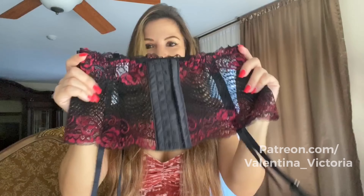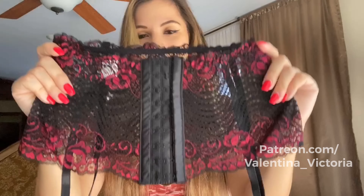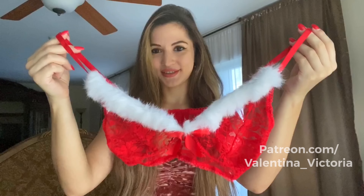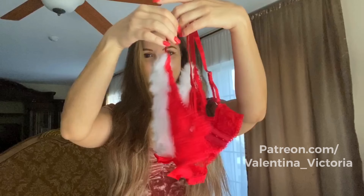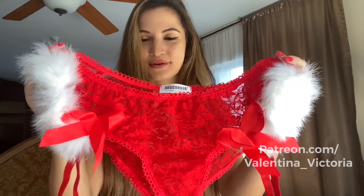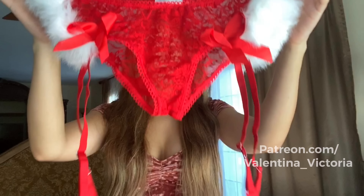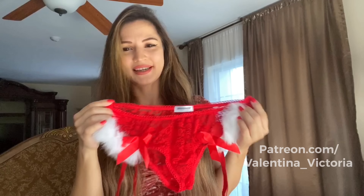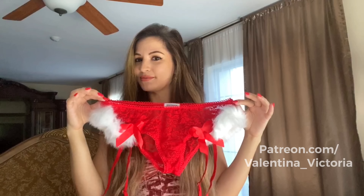Here's the back of the garter belt — as you can see it has a hook and eye closure with a lot of different rows, so we'll see what it looks like when I put it on. And then the third lingerie set they sent me is a very Christmas-looking one. Here is the bra — it has really cute faux fur detail. These are the matching bottoms, also very cute with fur on both sides and little bows. It also has garter attachments already connected to the panties, so you don't have to worry about losing the garter belt — they're always going to be together.